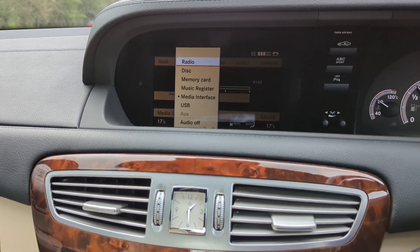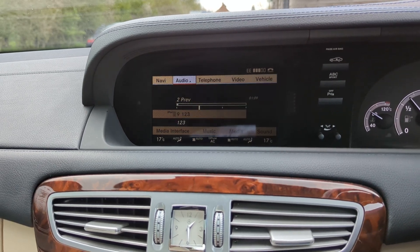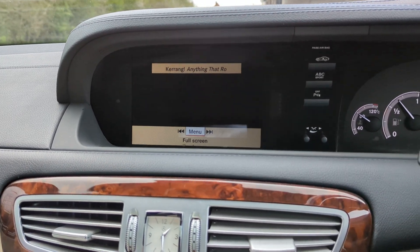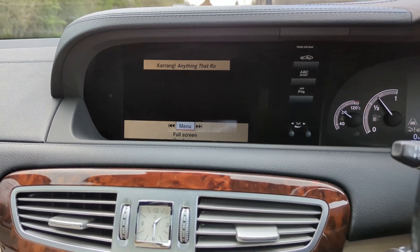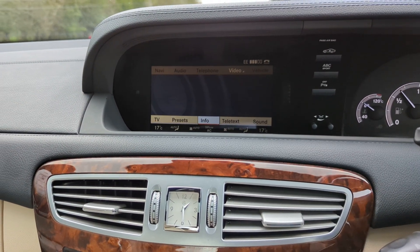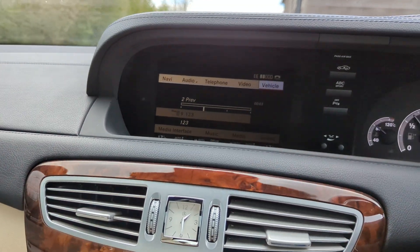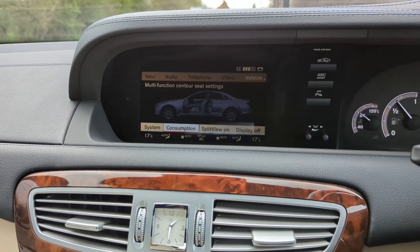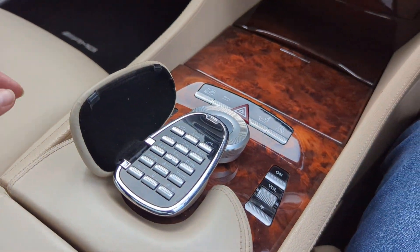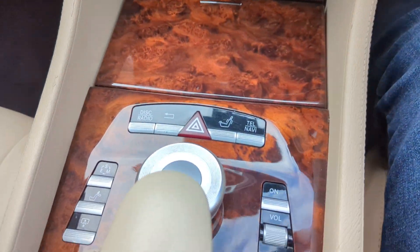We've got radio, CD player, the media interface — that's where I've got the Bluetooth music streaming thing on at the minute. Obviously got Bluetooth for your phone. It does have a DVD player and Freeview TV as well. It's got the split view screen. We've also got all the vehicle settings we can change. We've got the phone keypad down here — there's a little bit of wear on top of that, which is pretty normal, just where your hand tends to rest.